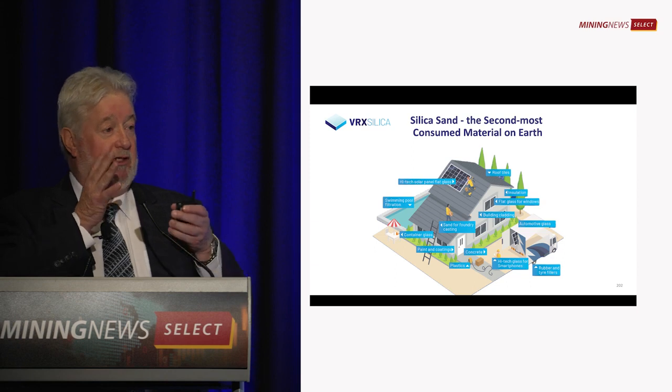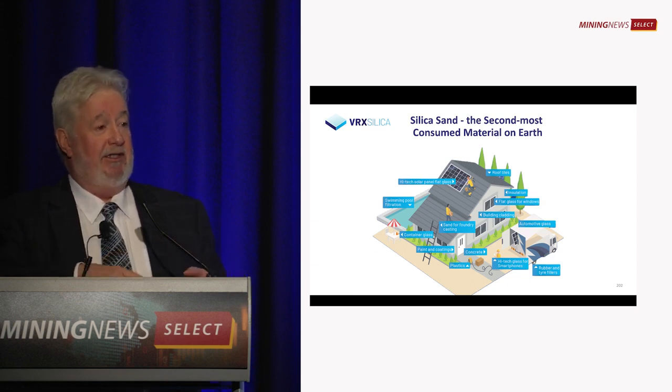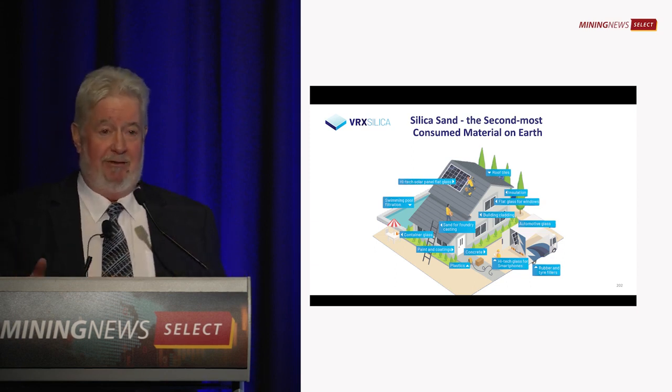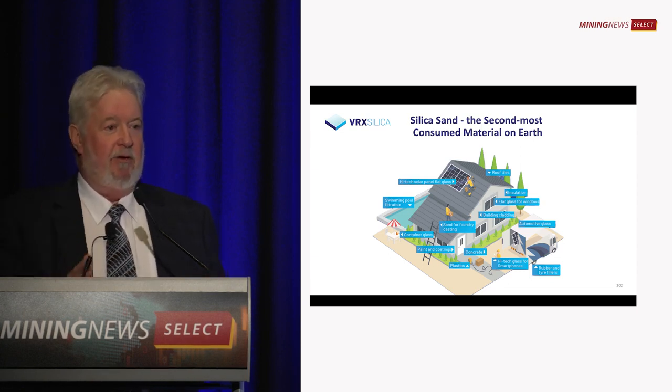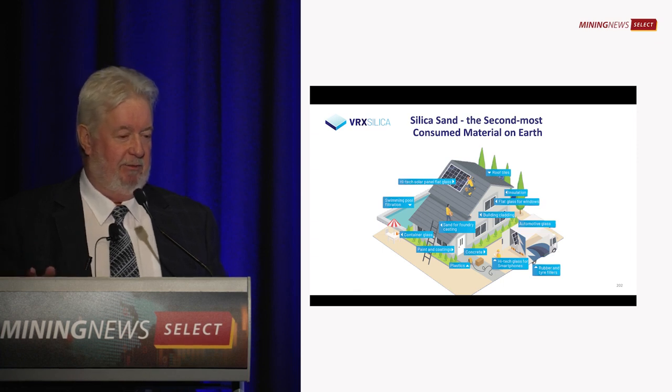In between the battery packs, they have a silica sponge. It's the insulation because lithium batteries unfortunately do regularly catch fire, and all it does is slow the fire up. But there's thermal protection in big industrial batteries.